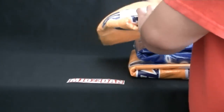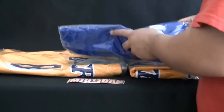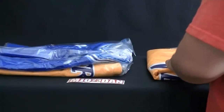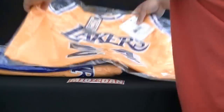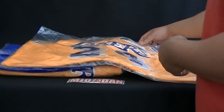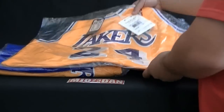But anyways, there are three Laker jerseys — Kobe Bryant jerseys. And these are the three that I'm actually missing from my collection of Kobe jerseys, so it's pretty much complete now. I'll probably do a follow-up video on the jerseys as well — the entire Kobe collection.